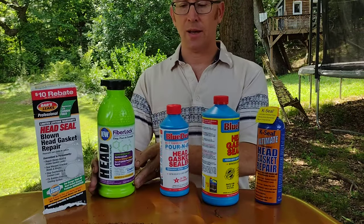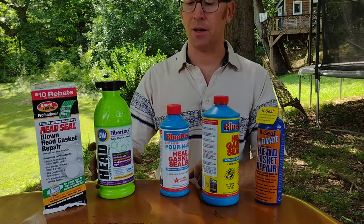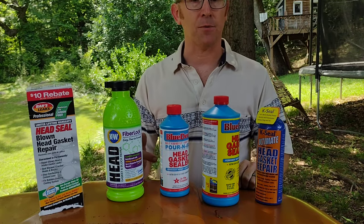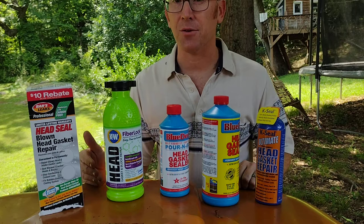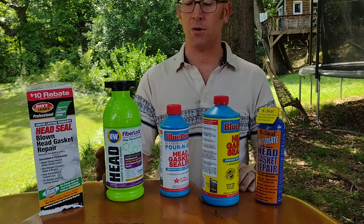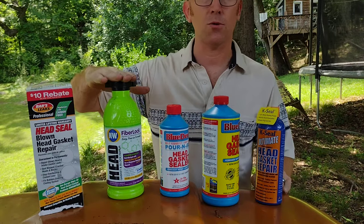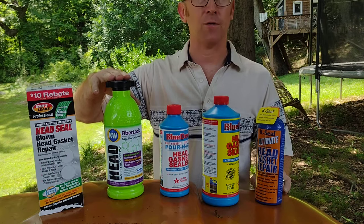K&W had a good reputation with many people. It comes with a lot of product, so if it doesn't work the first time you can do a second application. It's the only one that gives a double-your-money-back guarantee, but they are almost tied with Bars Leaks in terms of how difficult it is to get your money back. The PDF form you have to fill out is only unlockable if you sign up for a free trial with a certain company, give your credit card information, and then set a reminder to unsubscribe — otherwise it charges you monthly for a PDF viewer. I was really mad at K&W for that hoop, but I did it, I got my money back, and I'll put a Google Doc link in the comments with that blank form so you don't have to go through all that.